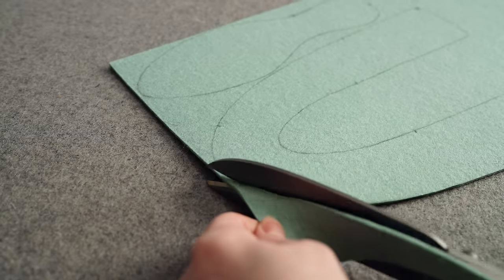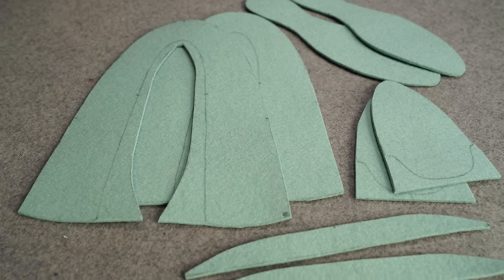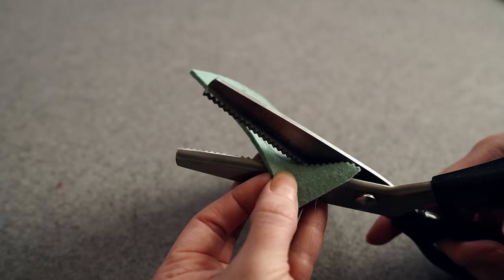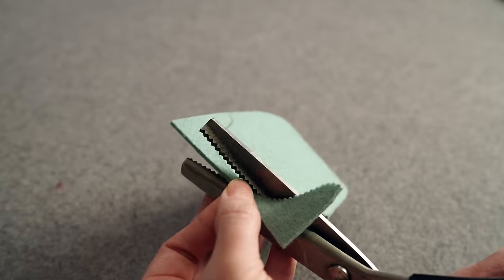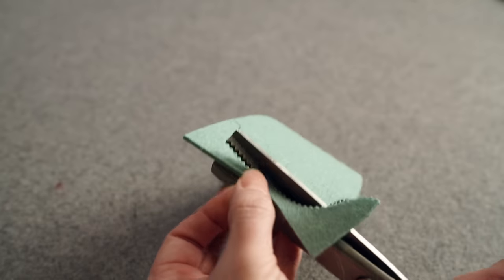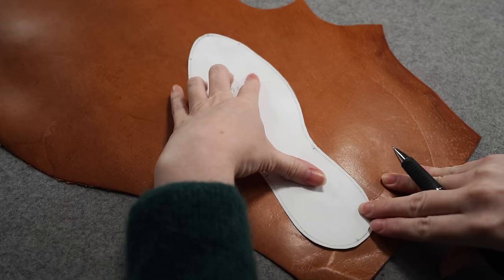I not only mark out the edges where I'm cutting but also mark which piece it is and where things are going to match up, so all markings are visible once cut out. After all the straight cuts are made on those pieces, I go back in and work with the pinking shears. I try to match up the zigzags as I go so I don't end up with an uneven pattern.